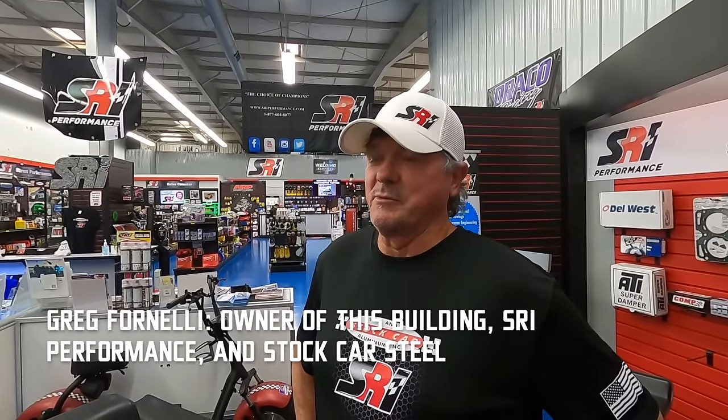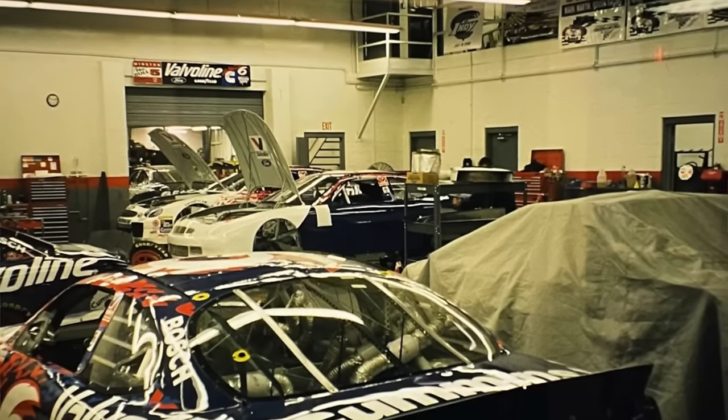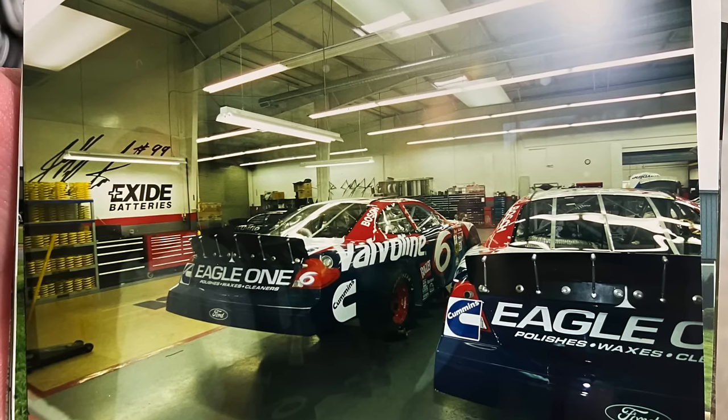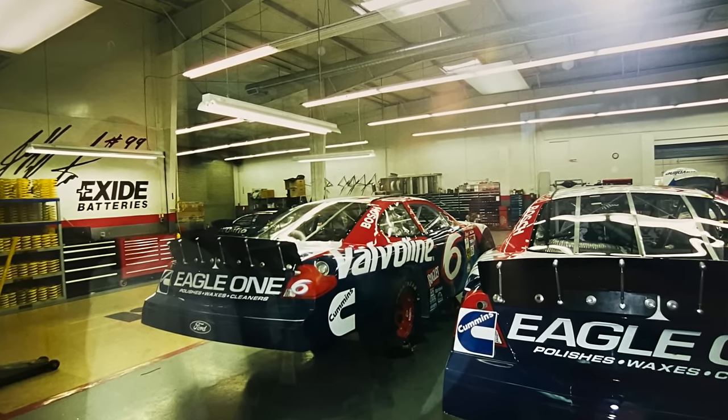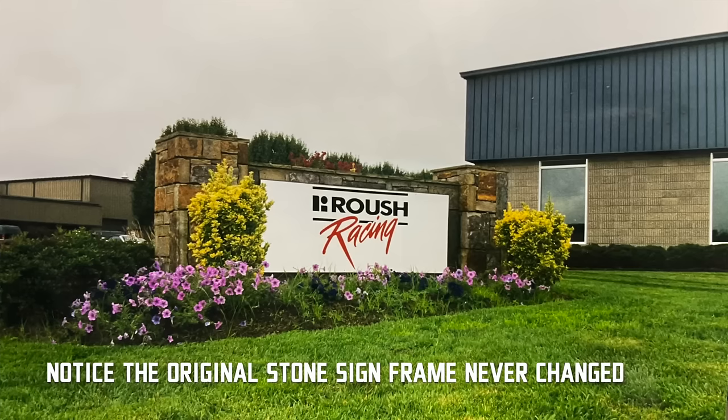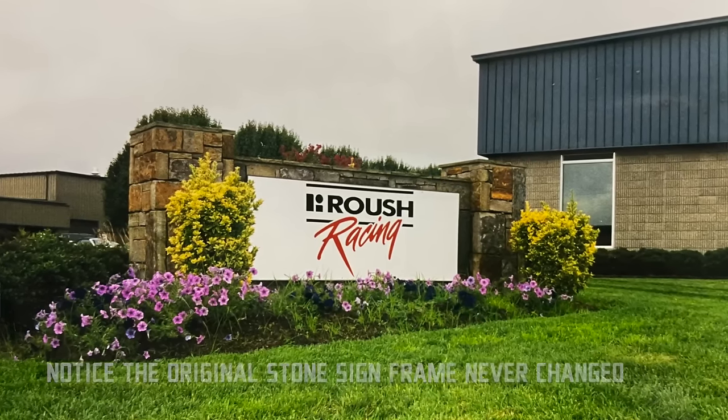I've been selling steel to all the race teams since 1996, so we were coming here when it was Roush Racing and selling steel to these guys. This building's been involved in racing for a long time. I acquired a business called Roush Yates Performance Parts, so it was a working race team, then it was a performance parts business much like it is now.